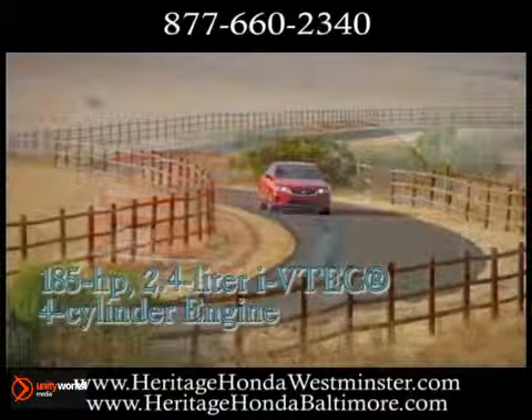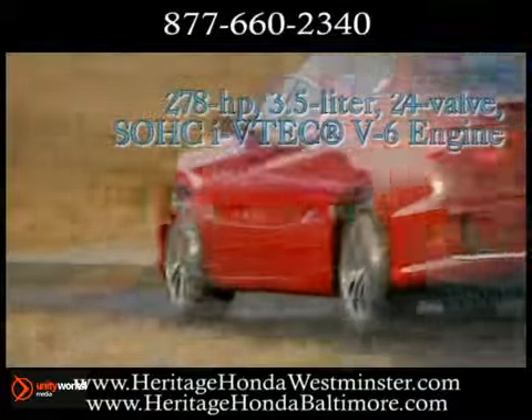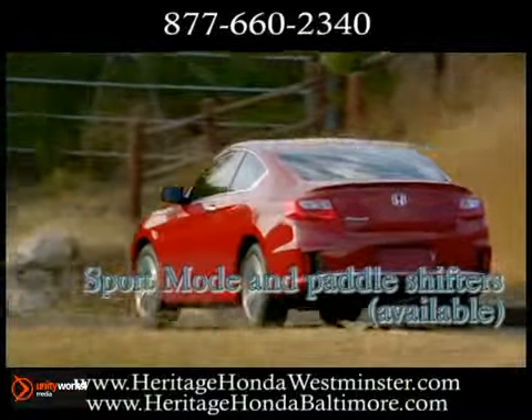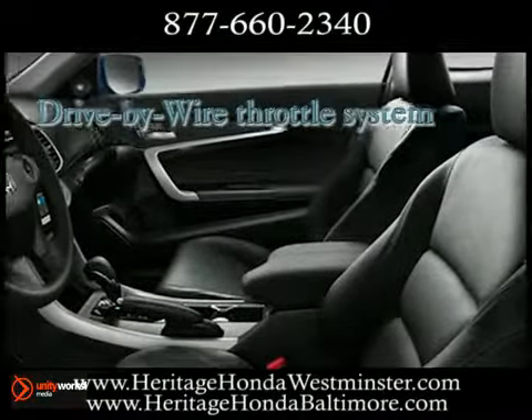Thanks to innovations like our new 2.4 liter four-cylinder Earth Dreams engine with direct injection, the Accord V6's iVTEC system is designed to deliver outstanding performance at any engine speed. From styling to technology to amenities, many features bring a whole new degree of luxury to the Accord.